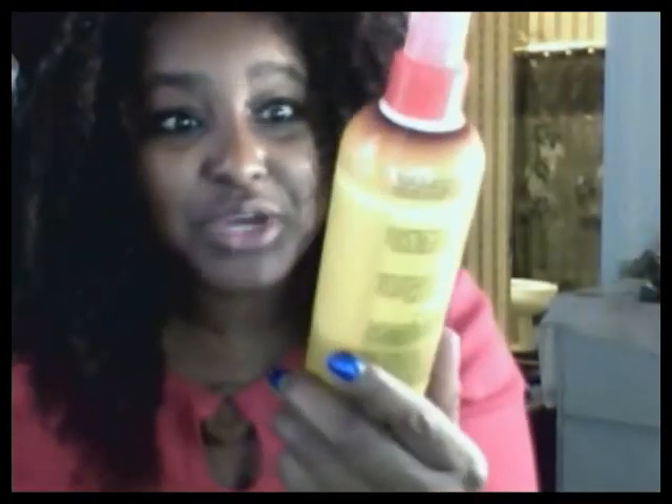And I sprayed a little bit of Braid Sheen Spray to kind of give it a little life.